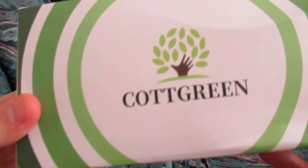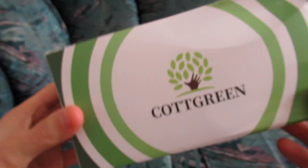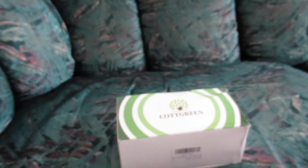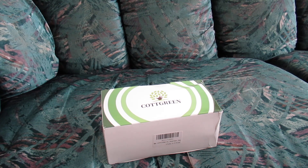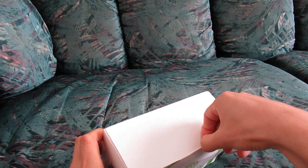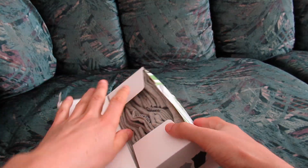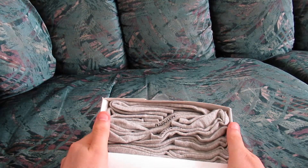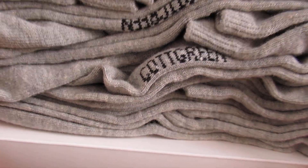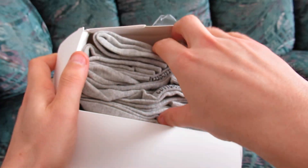Hello, here we have some socks — 'Caught Green' is what it says on the box. Let's take a look at these socks. I'm not sure if Caught Green is a brand name, but let's see what's inside the box. Okay, I always like socks — we can never have enough. I wear them every single day when I go to work. Caught Green, okay, here we go.